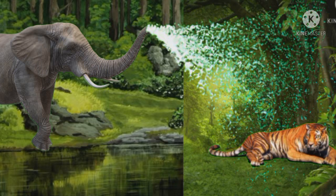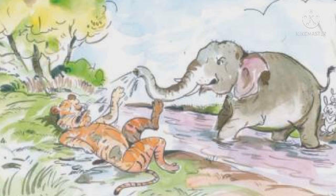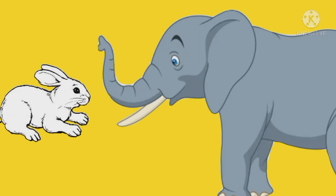The rabbits move up through the trunk of the elephant and jump down through its tail. After the rabbits escape, the elephant fills its trunk with water and showers it on the tiger. The tiger falls down. The rabbits become happy. They say thanks to the elephant for saving their life.